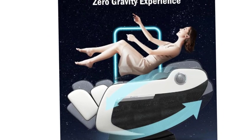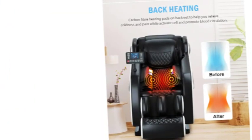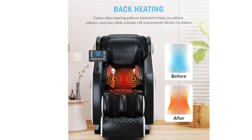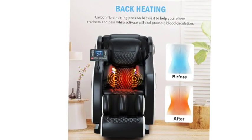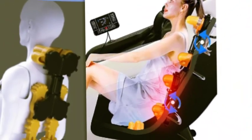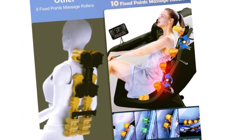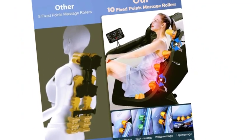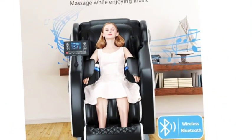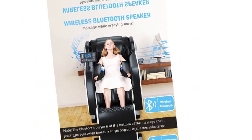Zero gravity massage recliner — after fully tilted, press the 0G button to reduce heart load and enjoy a comfortable massage. It is the ultimate gift for Valentine's Day, Mother's Day, Father's Day, Thanksgiving Day, Christmas, Birthdays, and Anniversaries. There are two heating pads placed in the lower back region — at a constant 45-degree temperature they will gently soothe the back to loosen tight muscles and help circulation and back pain relief. The foot massage rollers provide kneading and rolling on your soles to aid circulation and pain relief, fitting different heights.